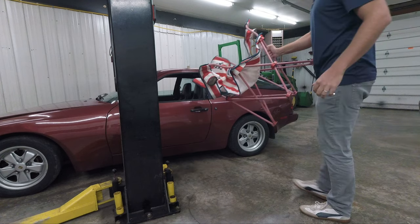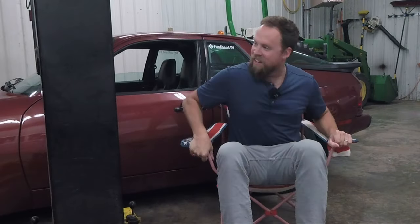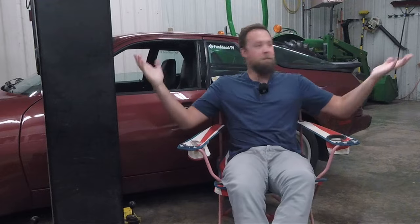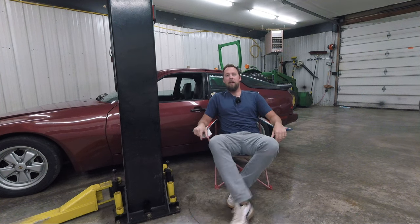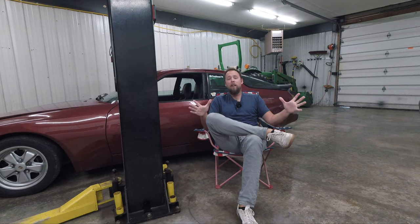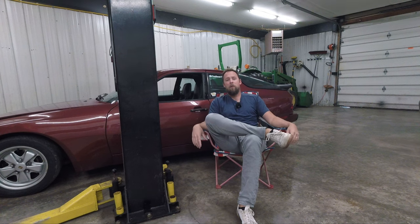Nailed it. Here we are back at the Funahead headquarters. Unfortunately the X2 is no longer here — it's back at the lake, so we can't use it as a prop for talking. But anyway, let's proceed to talk about how the X2 is with the 750cc engine that we swapped into it.